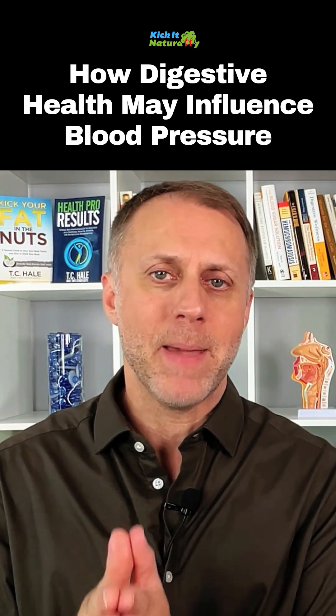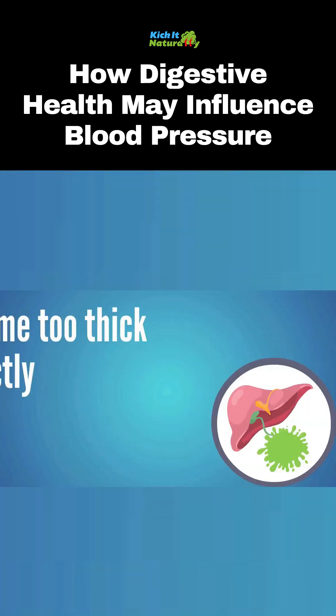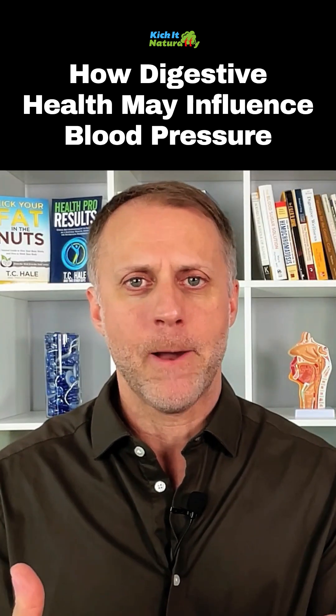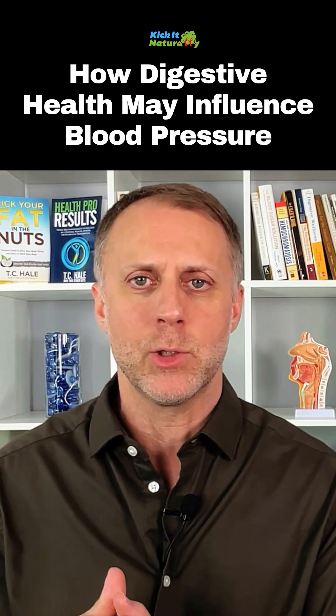This is the body's main detox strategy. But it's really common today for someone's bile to become too thick and sticky to flow correctly. So all the filth and junk the liver is filtering out doesn't move because the bile is not moving — it doesn't go out the back door.